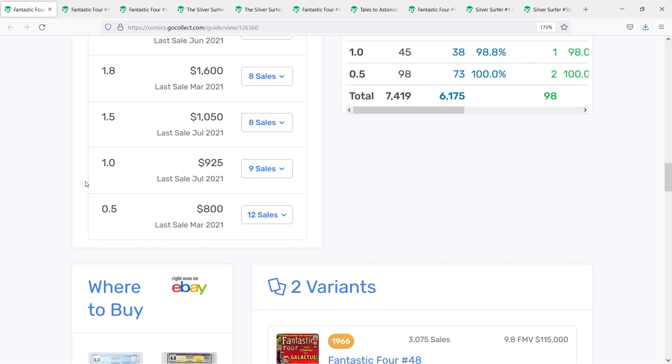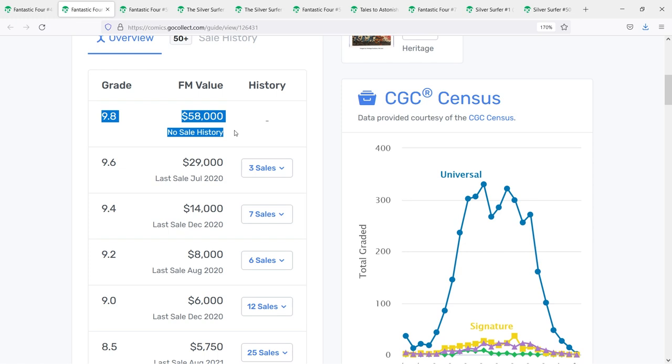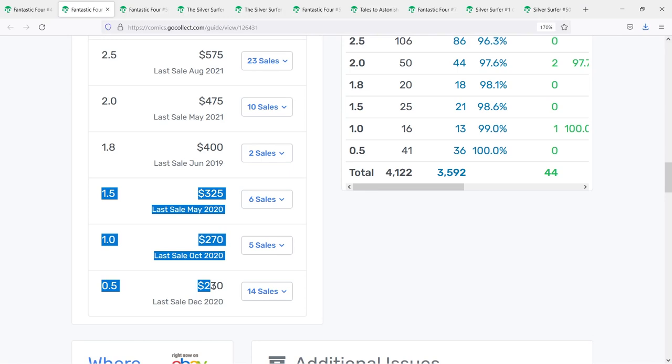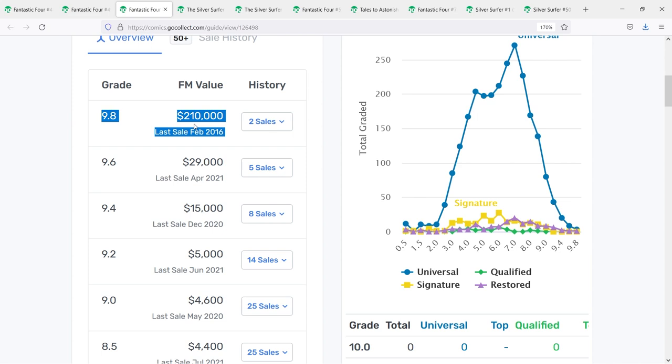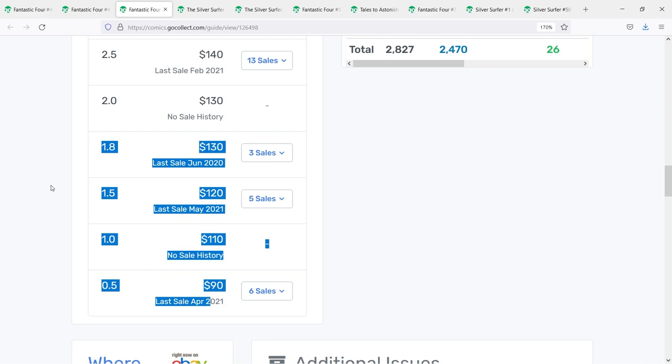For Fantastic Four 49, there are no 9.8's on the census, but there is a 9.6 selling fair market value around the $29,000 range, last sale back in July of 2020. Go Collect has the low end at the $230 range, but when you go onto eBay you'd be hard-pressed to find this book for less than $500 or so. And then for Fantastic Four 50, the 9.8 fair market value is around $210,000 — possibly an anomaly due to very few copies. The 9.6 is probably more accurate at $29,000, last sale back in April of 2021. At the low end, with everyone getting priced out of 48 and 49, I'd say you'd be hard-pressed to find it for less than $200, pushing $300 in the VG range.